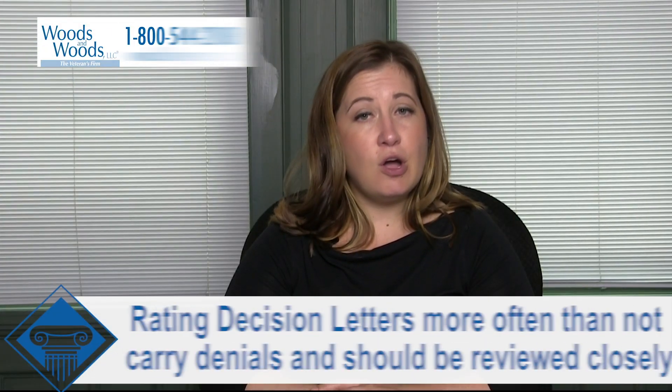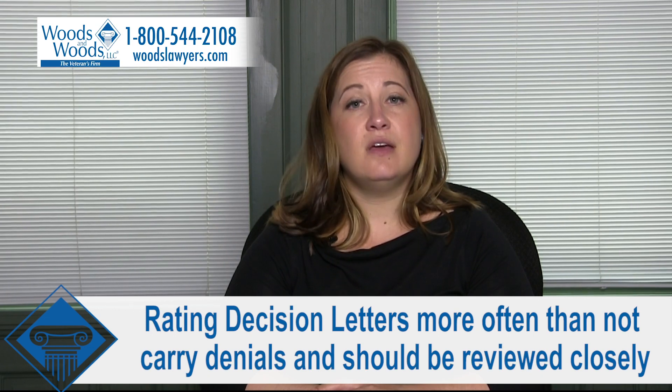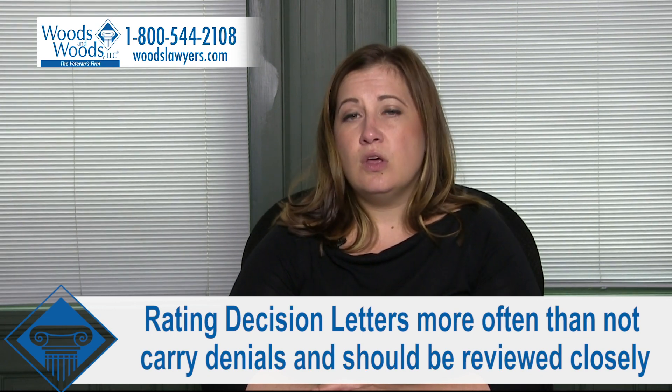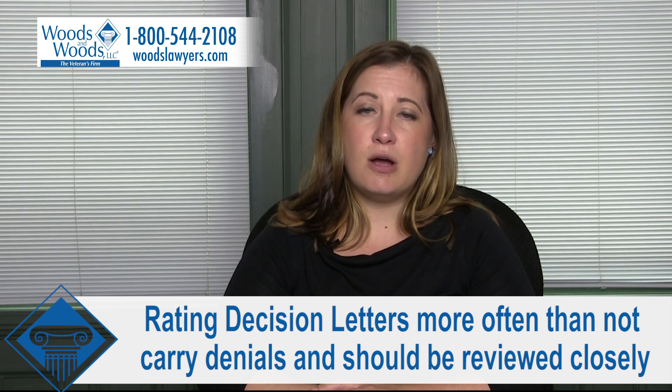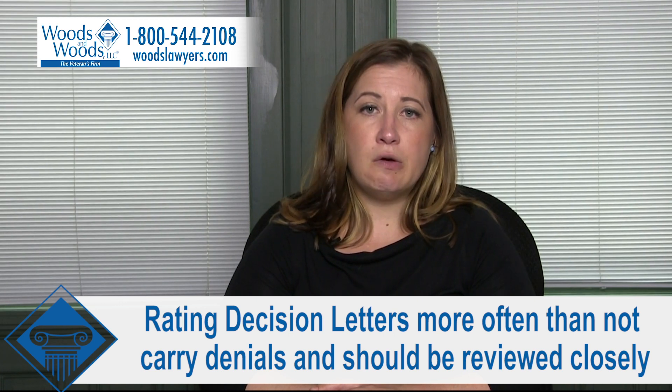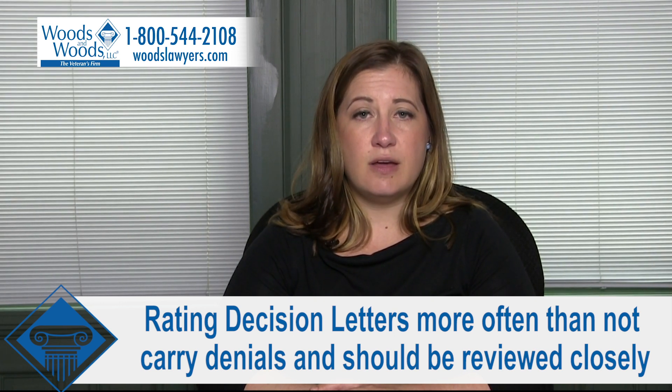The rating decision letter, more often than not unfortunately, carries denials. These denials need to be reviewed closely. They should still list evidence and any prior adjudicative actions, the reasons for denial, and any favorable findings that the VA made when looking at your claims.